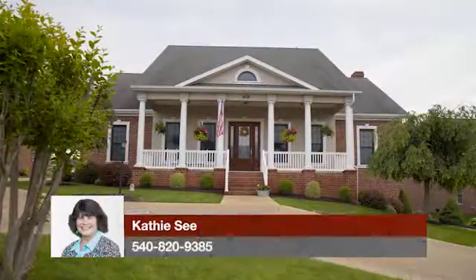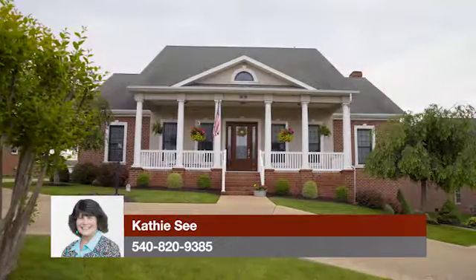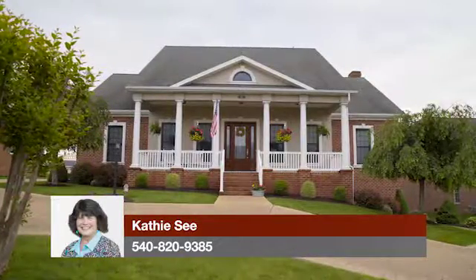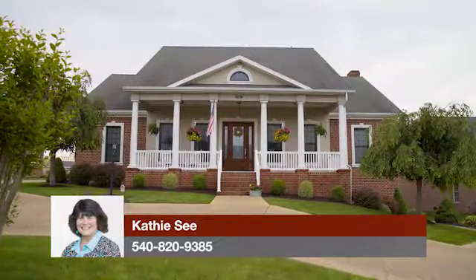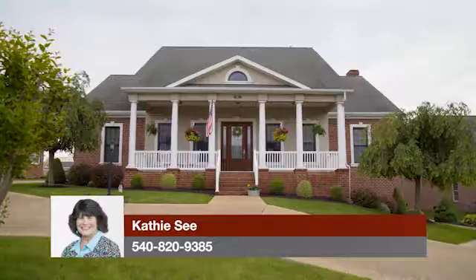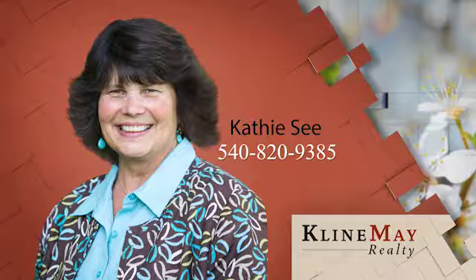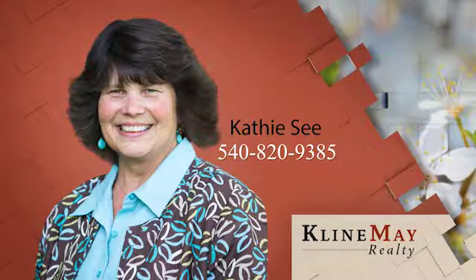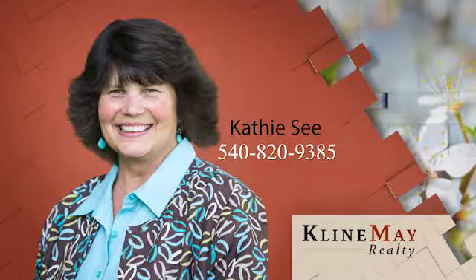Don't miss your rare opportunity to own a 5,000 square foot, 5 bedroom, 5 bath home with many bonuses. For more information or for a tour of this property, call Cathy C today. You've just viewed a featured home brought to you by Cathy C and the CR team. If you'd like additional information or to schedule a tour, please give Cathy a call at 540-820-9385.